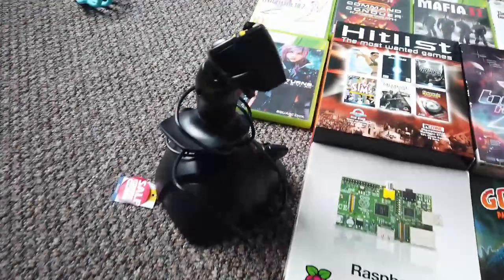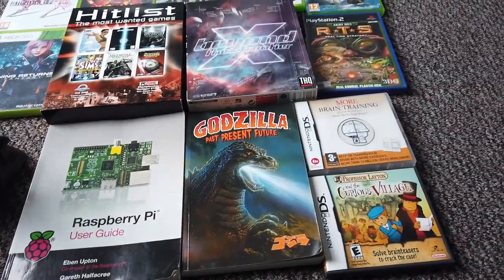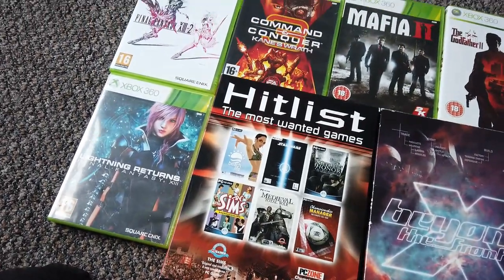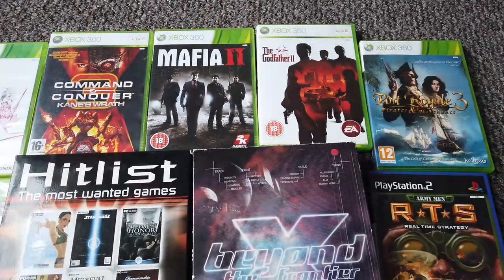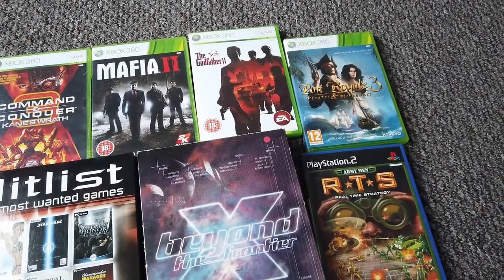Here's a summary of everything I got: the Thrustmaster joystick, the Raspberry Pi guide, the Godzilla graphic novel, two DS games (one of which is fake), a PlayStation 2 game, two big box PC games, and a bunch of Xbox 360 games. Some of those Xbox games were very valuable at CEX — Ali G in Da House Returns was 12 pounds and Port Royal 3 is 18 pounds — and I got all those Xbox games for two pounds.